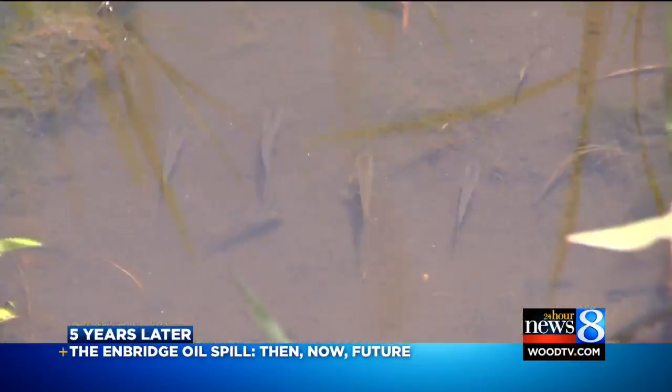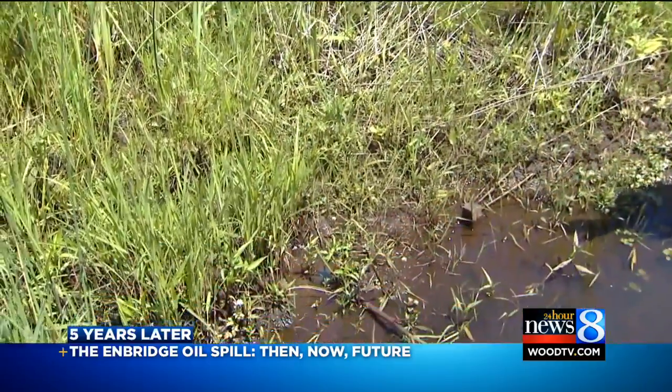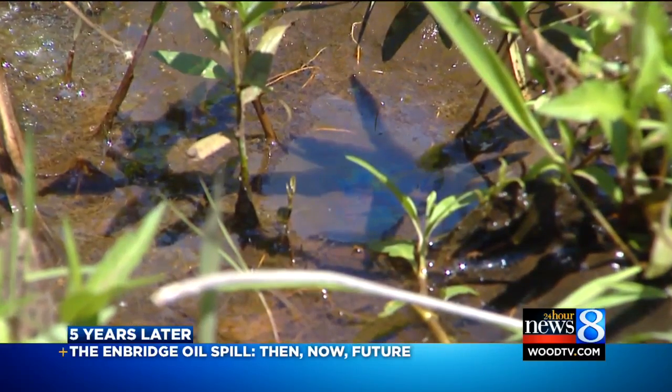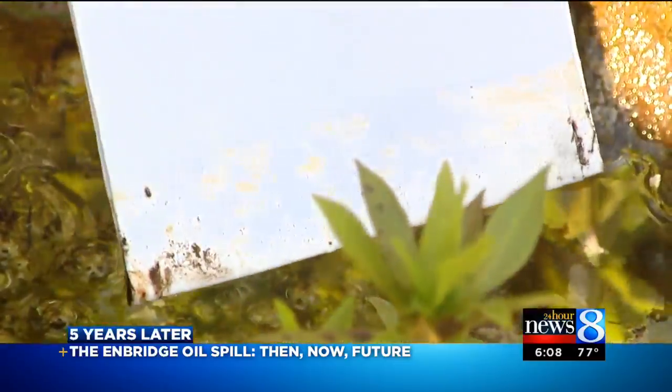The foliage is green, the butterflies are buzzing around in the air, even tadpoles in the water. But we didn't have to look too closely at the banks here to notice an oily sheen in the creek. Enbridge says it could be microbiomatter, and that there's zero tolerance for any level of oil in the water.